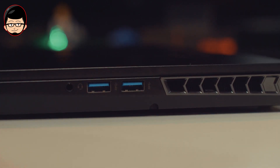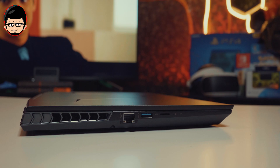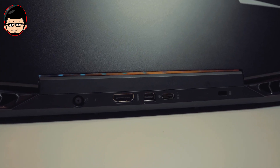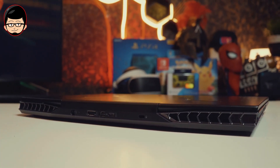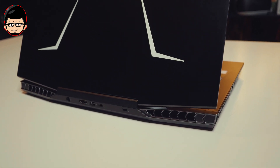Untuk urusan I/O, kalian total dapet 3 USB 3.1, Ethernet port, dan 3.5mm audio port di sisi kiri dan kanan. Di belakangnya dapet USB Type-C, charge port, HDMI port, dan mini DisplayPort. Jadi untuk urusan I/O, laptop ini sangat lengkap. Untuk dijadikan work laptop pun bisa dicolok ke dua monitor, karena seluruh port display ada di belakang laptop — sangat nyaman untuk dicolok.